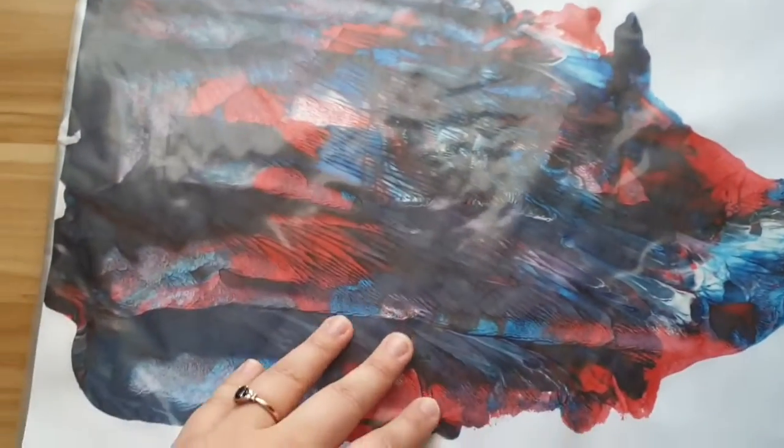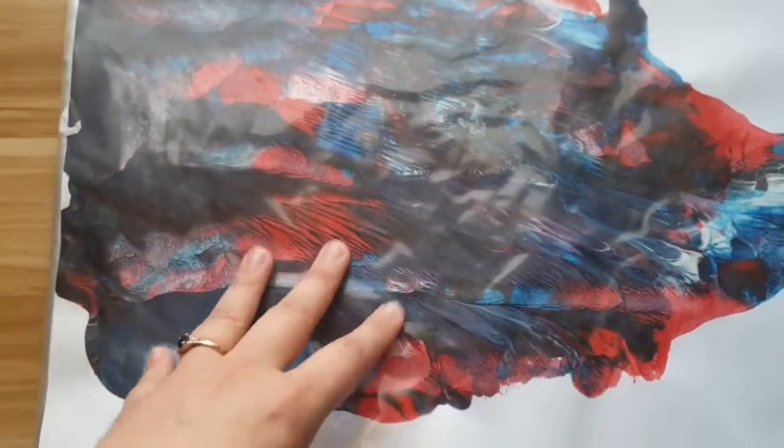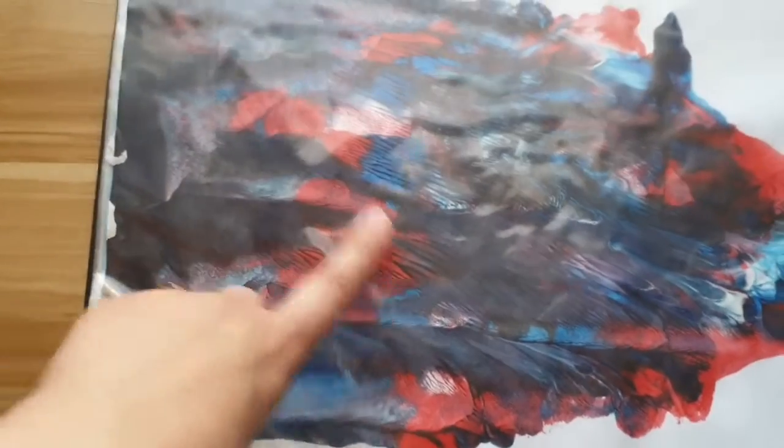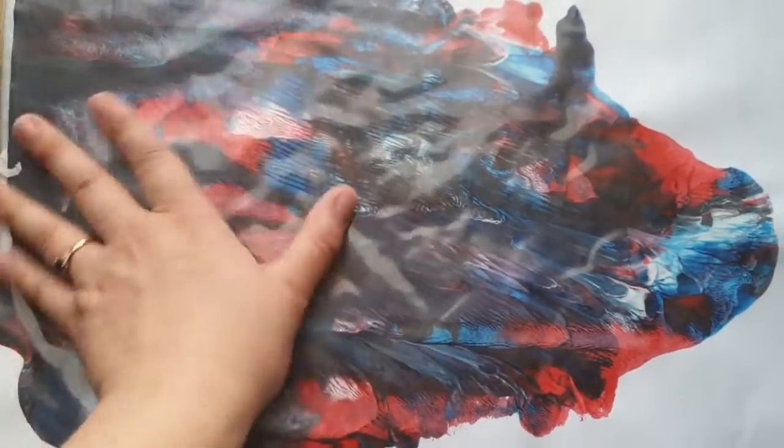This one I decided to try putting paint along and then folding it over, just to see what it would come out like. When I teach, they usually like to make butterflies, so I tried to do something similar but a bit more adult.